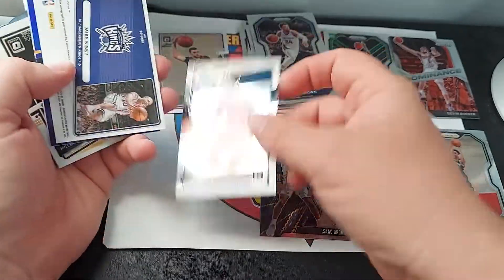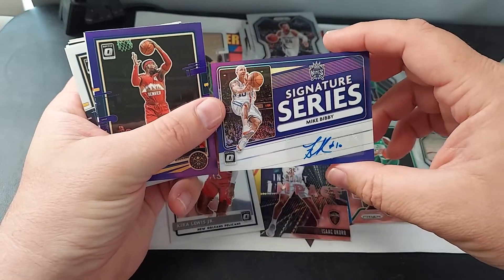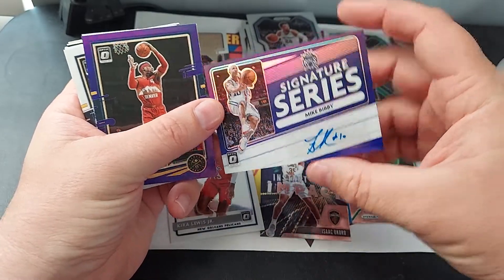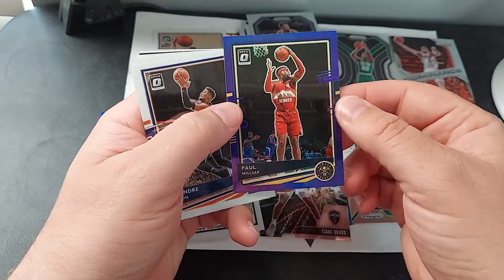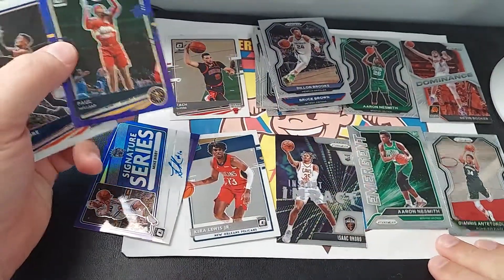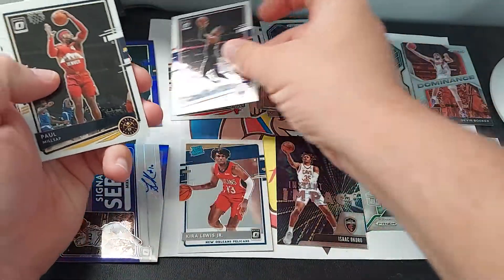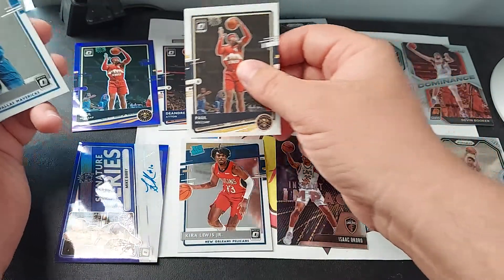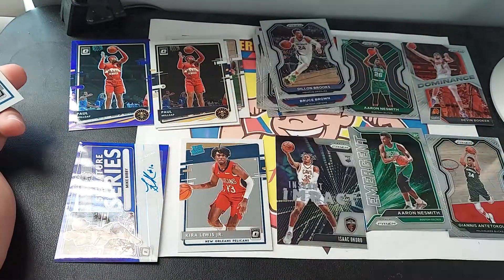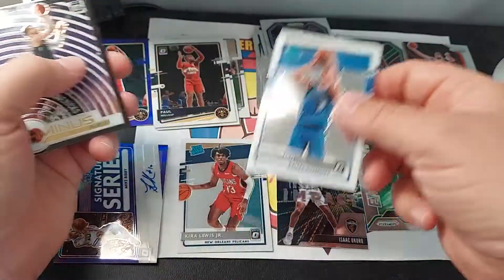Kyrie Lewis Jr., a Mike Bibby auto — pretty cool to get that out of a hanger box. A purple Paul Millsap, DeAndre Ayton, Paul Millsap regular — there you can see the difference between the purple and the regular. Josh Green, a Raiders rookie.